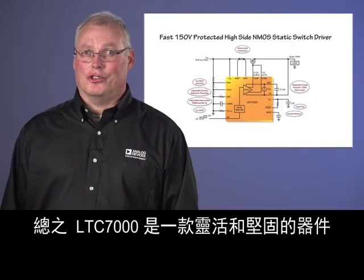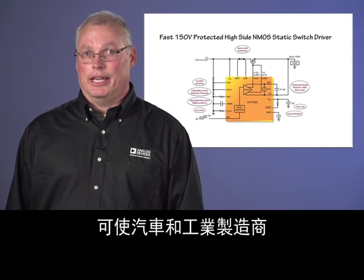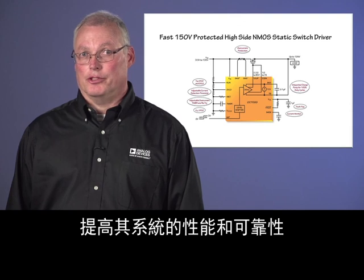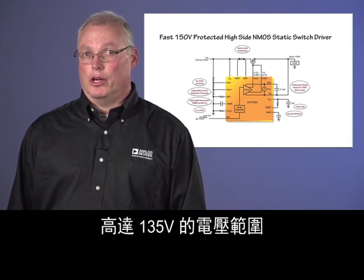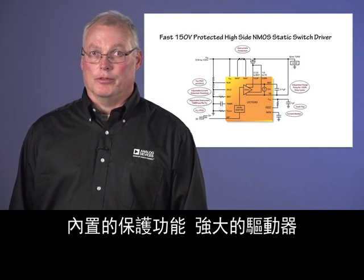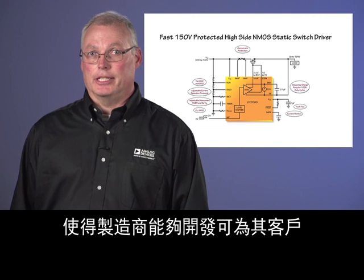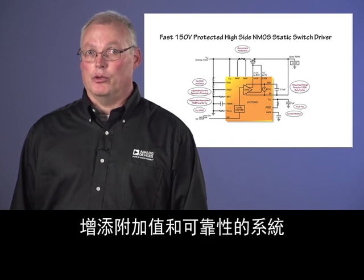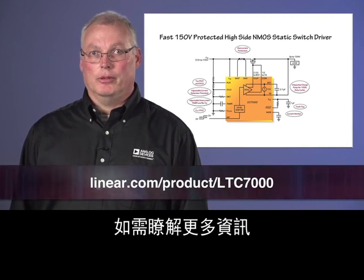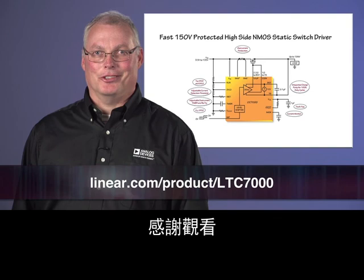In conclusion, the LTC-7000 is a flexible, rugged device that allows automotive and industrial manufacturers to increase the performance and reliability of their systems. The voltage range of up to 135 volts, built-in protection features, strong drivers, and fast turn-on and turn-off times allow manufacturers to continue to develop systems that add value and reliability for their customers. For more information, please visit our website at linear.com. Thanks for watching.